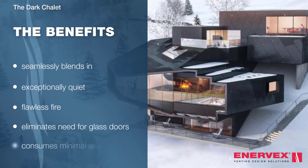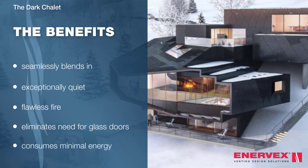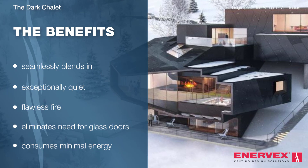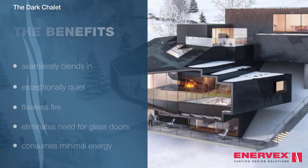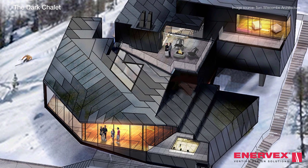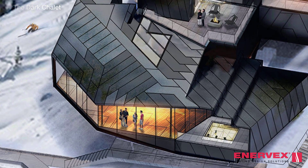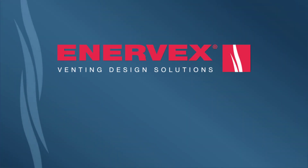Our system consumes minimal energy — as little energy as a light bulb — which fits perfectly where sustainability is a focus. Enevex helps make beautiful memories by enabling fireplace designs that defy traditional design rules. Enevex venting solutions.